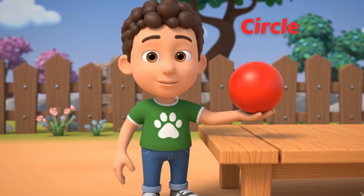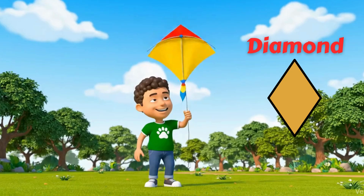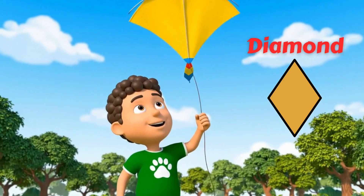This is a circle, perfectly round, no corners, like a ball. A diamond shape is a four-sided shape with all four sides of equal length.